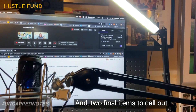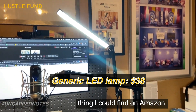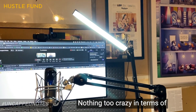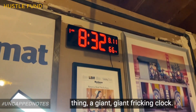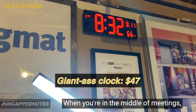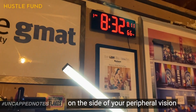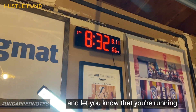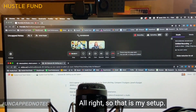Two final items to call out: I have this nice LED lamp — probably the cheapest thing I could find on Amazon. Nothing too crazy in terms of lighting, but I like the results. And then there's this giant clock. Very, very helpful. When you're in the middle of meetings, sometimes you just need to have that in your peripheral vision to let you know if you're running too late or too early. That is my setup.